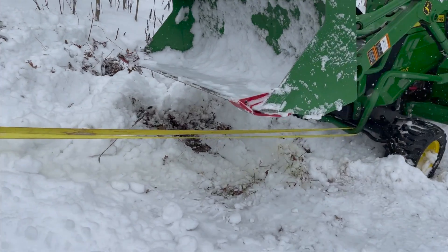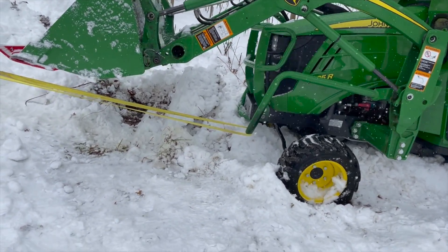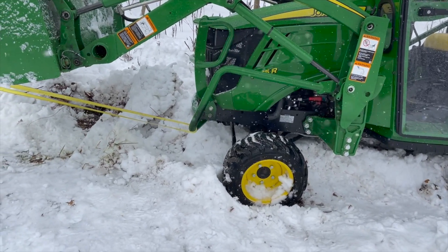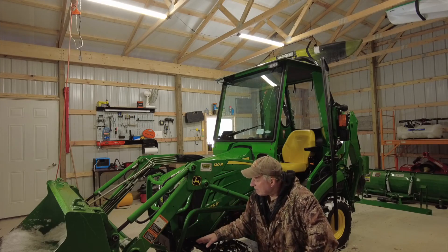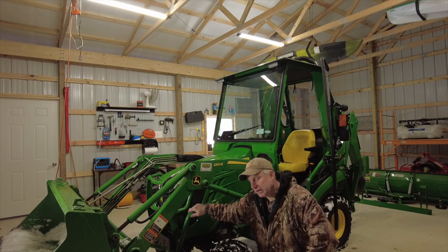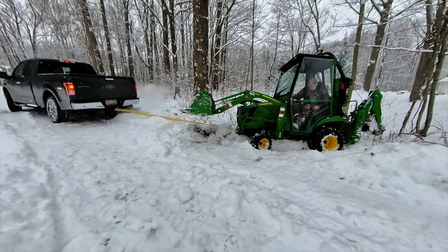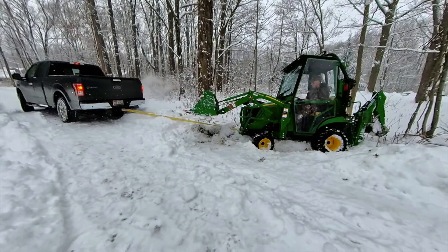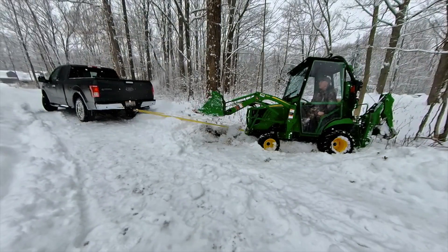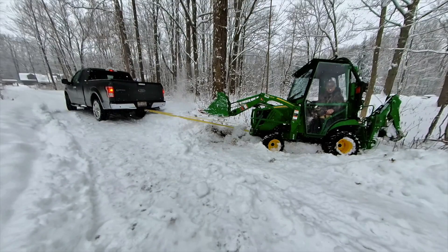I tried very gently going forward. When I saw the frame moved a little bit but the tractor did not move at all, I pretty much called it quits and knew I had to do something different. I took the strap, tied it up, and put it onto the right side of the tractor. I knew I was going to put a lot of pressure on it, but I thought if I just get a little movement it might get out.